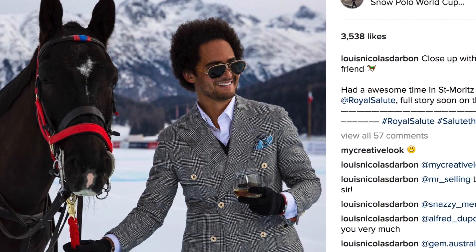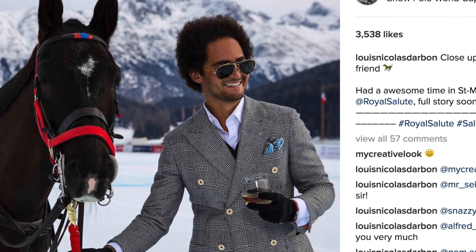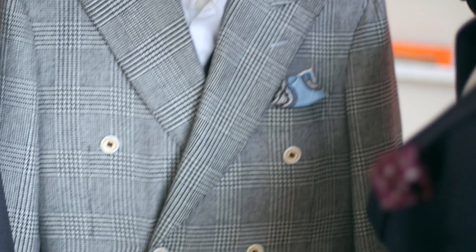Maybe you guys have seen on Instagram — I was in Saint-Marie's for the snow polo 2017. I was there with a brand for a shoot. As you can imagine, Saint-Marie's was really cold — about minus 10 to minus 20 depending on the time of the day.